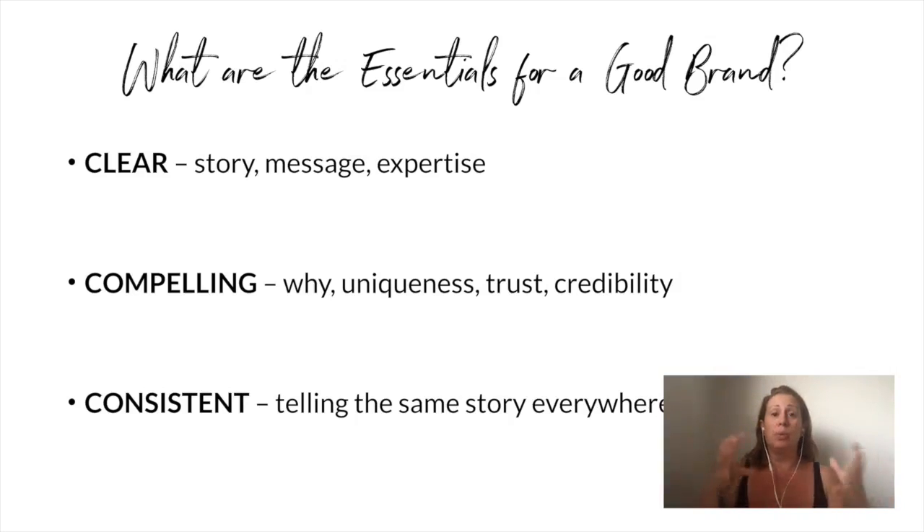And then lastly, particularly when it comes to the online stuff — the copy, the visuals, your tagline — be consistent. Make sure you're telling the same story everywhere. You can use different words to tell the same story, a paragraph or a sentence, but talk about yourself in a consistent manner. If you are a designer, be a designer. Don't be a graphic artist on one platform and a visual storyteller on another and a communicator on another. Tell the same story everywhere — as clear, compelling, and consistently as possible.